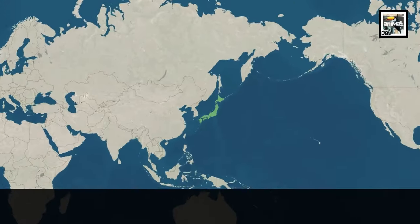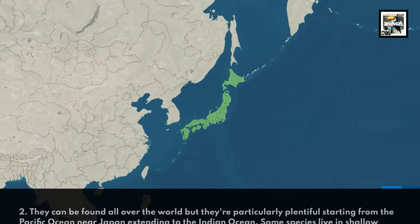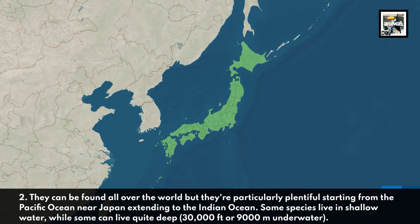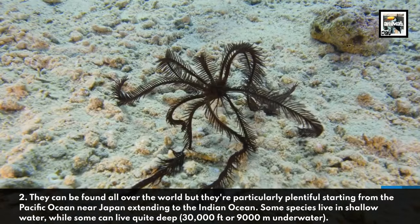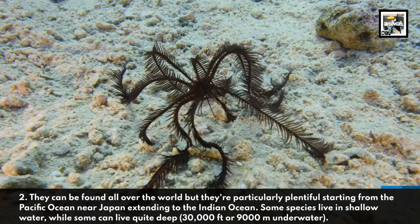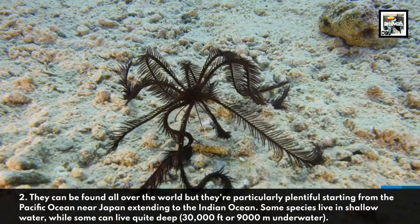They can be found all over the world, but they're particularly plentiful starting from the Pacific Ocean near Japan, extending to the Indian Ocean. Some species live in shallow water, while some can live quite deep, like 30,000 feet or 9,000 meters underwater.